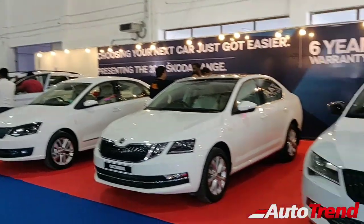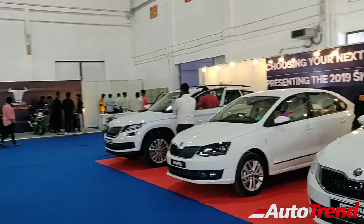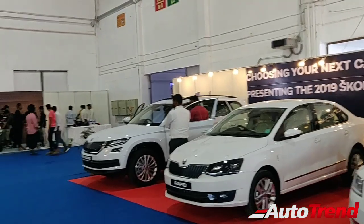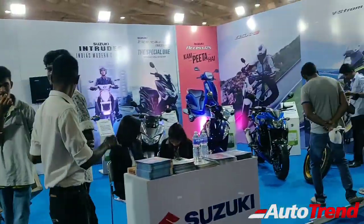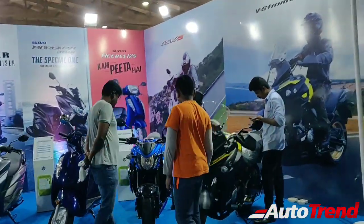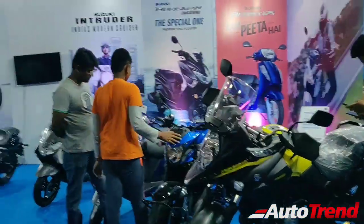Next up we have the Skoda range. We have all cars from the Superb, Octavia, the Rapid, and also the new Skoda Kodiaq. Though this Skoda Kodiaq cannot match the Endeavour for sheer size. Over here we also have the Suzuki range — the Suzuki Gixxer and Axis and all sorts of Suzuki two-wheelers. We even have the V-Strom, which is the latest premium bike from Suzuki.